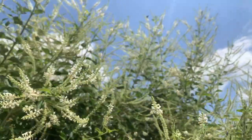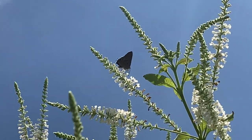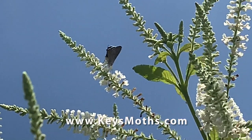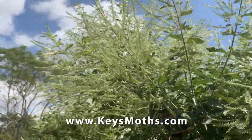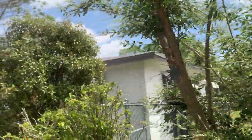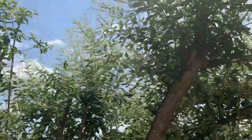We just had a nice rain and the sweet almond is flushed out with all new blooms. It's really, really fragrant right now. One cool thing about this plant - oh, here's a zebra coming to the party! Zebra - is he gonna land? No.